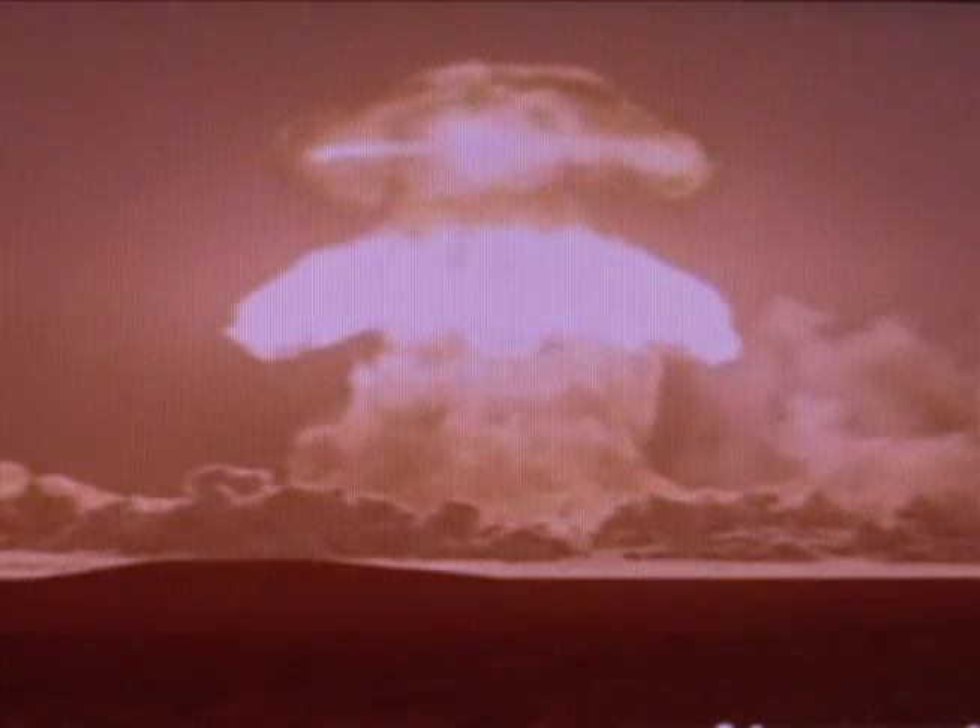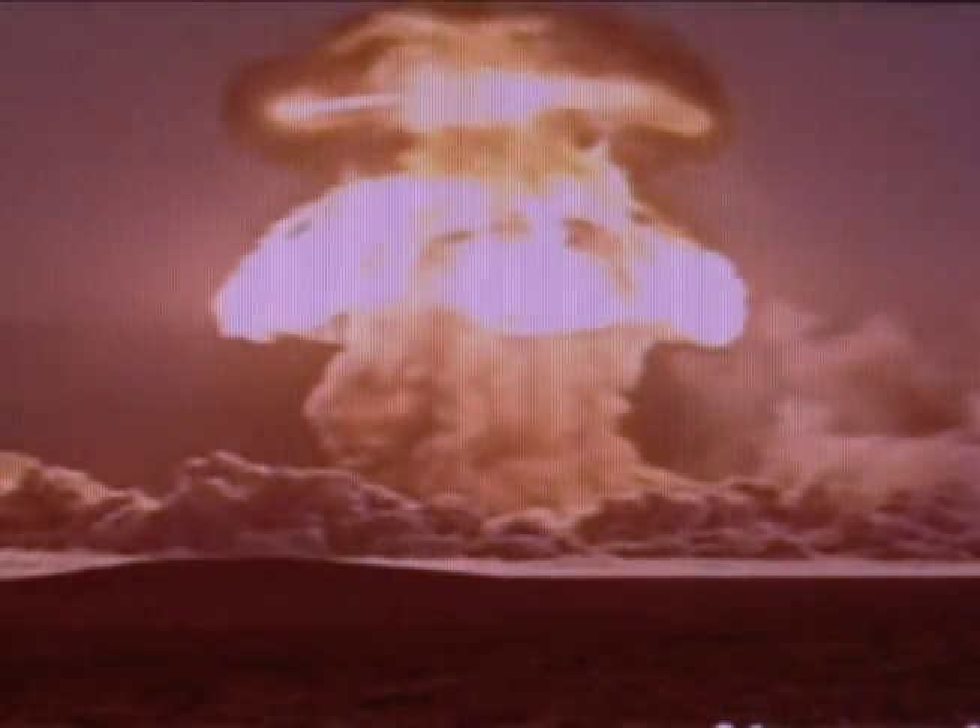Tune in to National Geographic Weekend this week to hear Lucy's interview about Japan and my story of the Nevada test site.